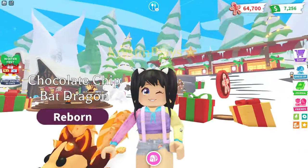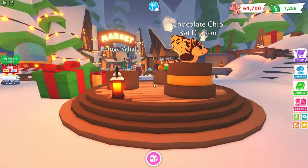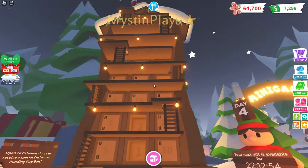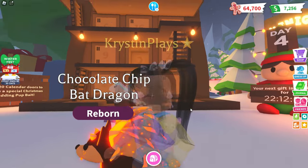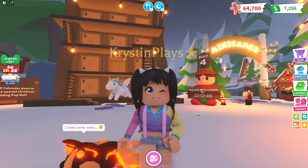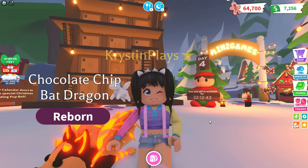As you guys know, we're currently playing the week one update where we have the chocolate chip bat dragon, beluga whale, and nutcracker squirrel. We also have started the advent calendar as well. We're going to be opening day four here today. But we're actually getting the teaser on the new pets and what to expect in the week two Adopt Me update.